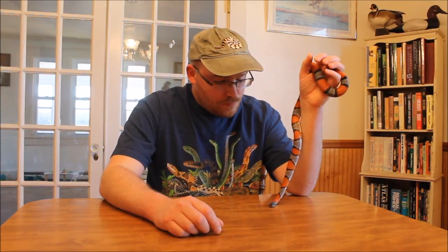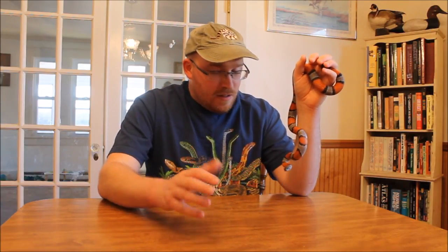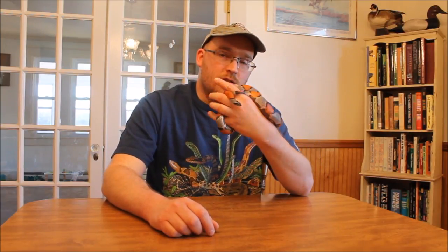These guys come from southwestern North America. You'll find them in parts of Texas, a small portion of New Mexico, as well as northern and central Mexico. They live in arid habitats — rocky places, talus slopes, canyons, road cuts — places where they can hang out and hide. They're mostly nocturnal and they're a very secretive snake. If you do find them in the wild, it's usually at night crossing roads.